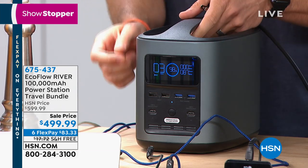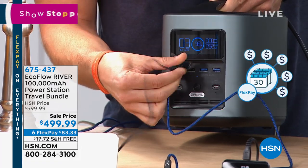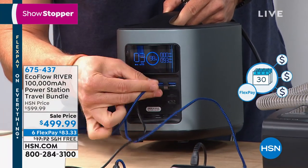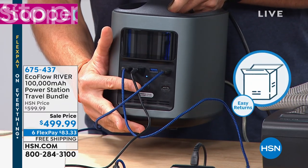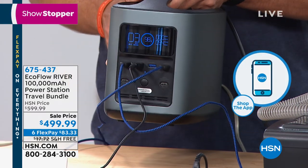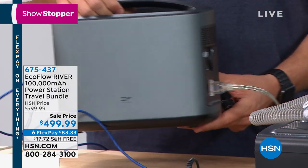There are devices we need that become a problem when we lose power: CPAP machines, nebulizers, air purifiers, swamp coolers. When the power goes it can be scary. Now you have peace of mind, done easily. Generators are a pain even when they work. Today it's on flexible payments, with a $60 case and $100 in savings. Break it into interest- and finance-free payments: $83 a month on any major debit or credit card, with instant shipping and easy returns.